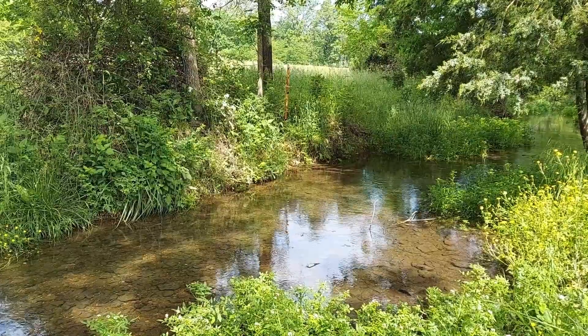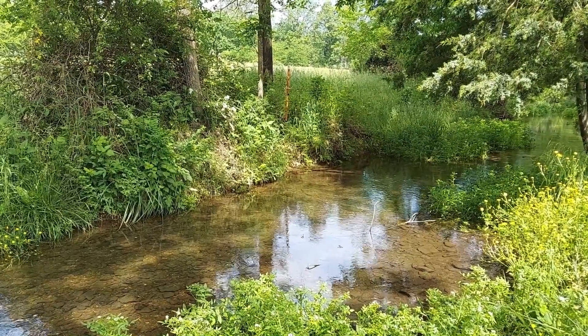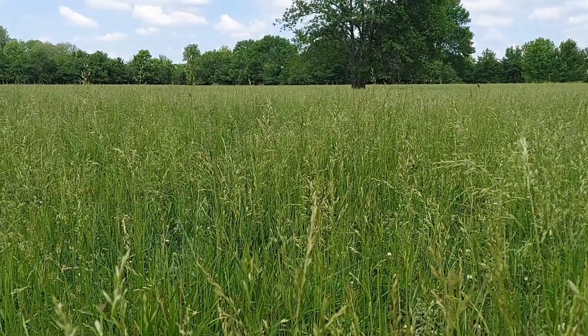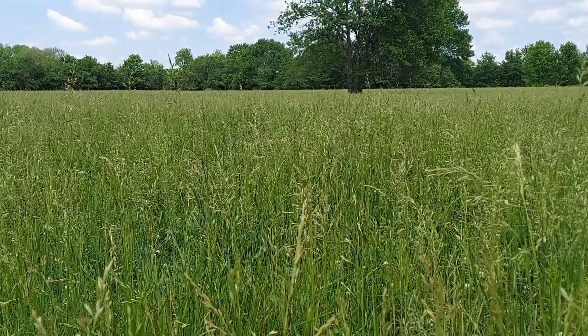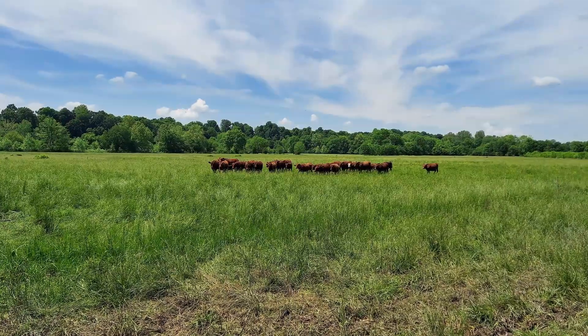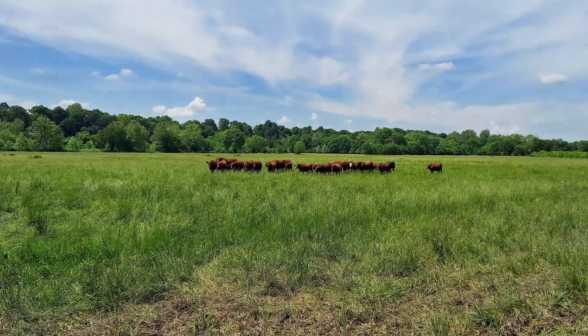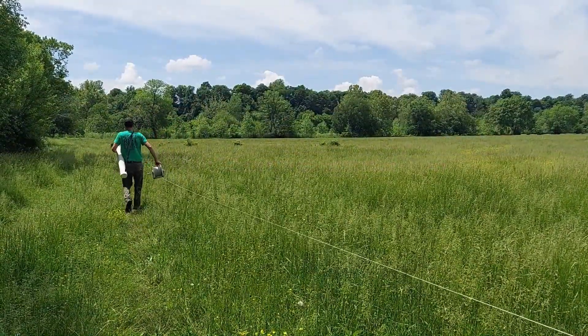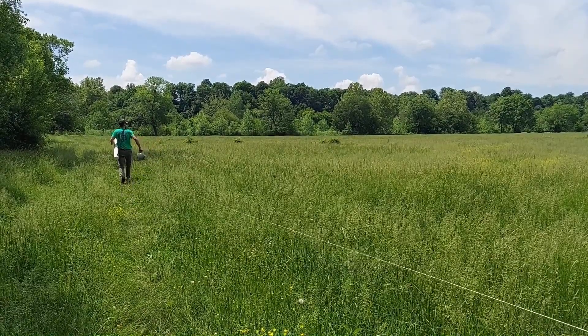Located within the Shoal Creek watershed of southwest Missouri, the majority of landscape in this watershed is grassland. The state of Missouri is made up of approximately 10.5 million acres of pasture, which represents about 24% of Missouri's landscape.